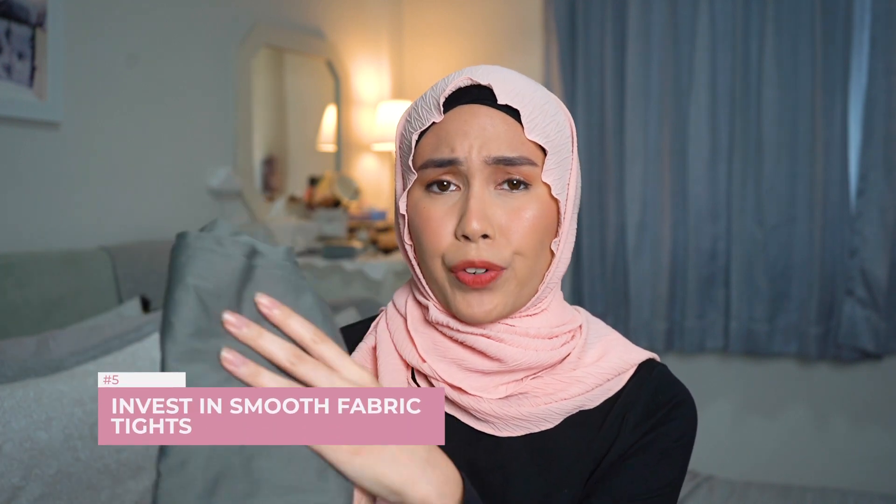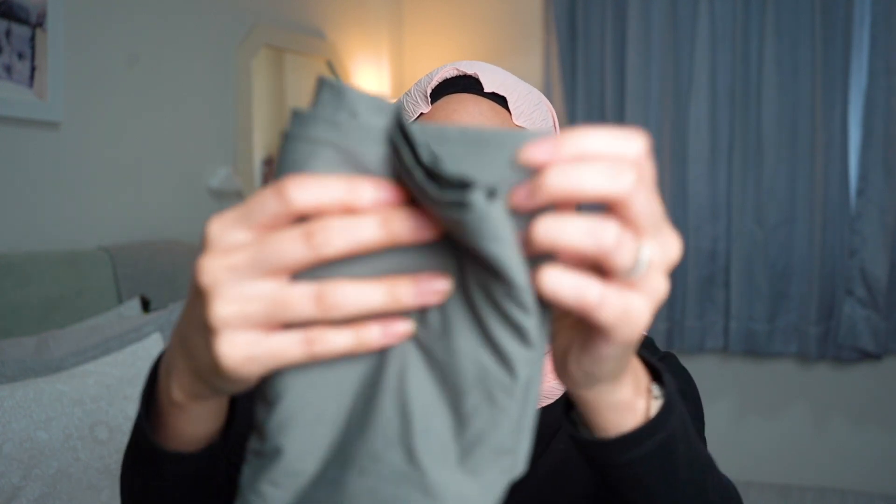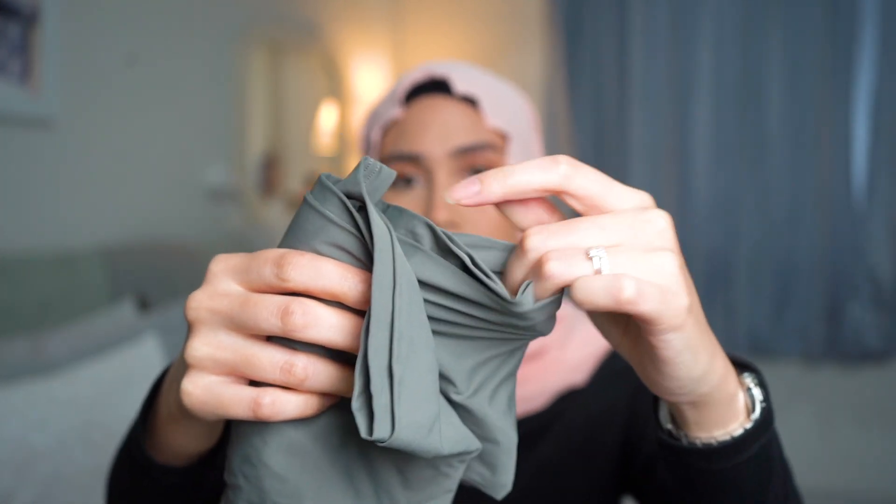Now moving on to innerwear. One of my biggest concerns was not having enough modest-compliant outfits, but purchasing some key items helped me 'halalify' a lot of what I owned. First up: tights. I got mine from Uniqlo in grey, but I recommend getting skin-coloured ones so they work under cream pants, skirts, or baju kurung. The Uniqlo Airism tights have a slippery, stretchy material that doesn't stick to your kain — very important for baju kurung with slits.